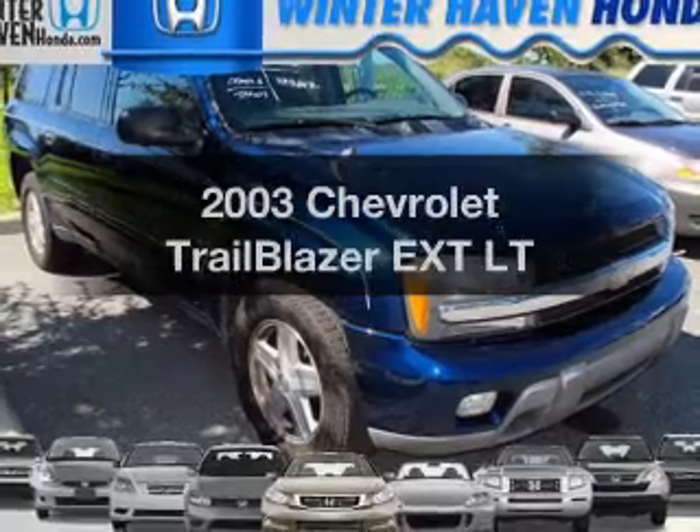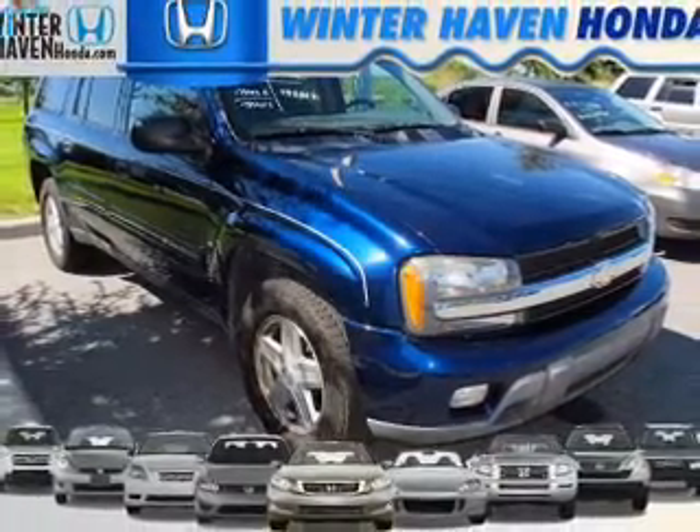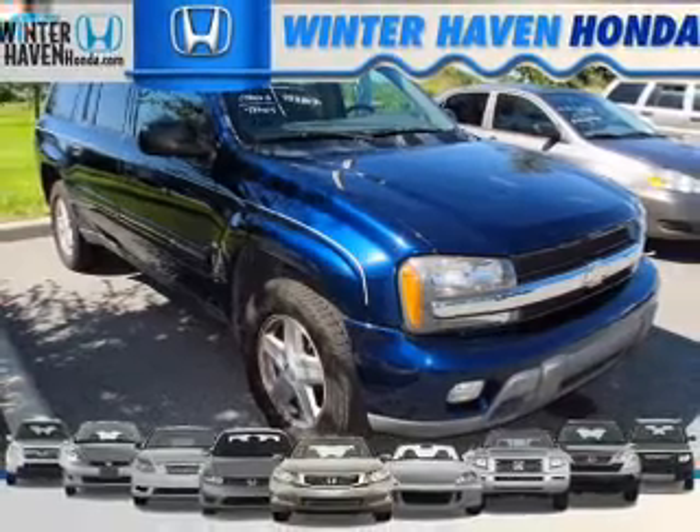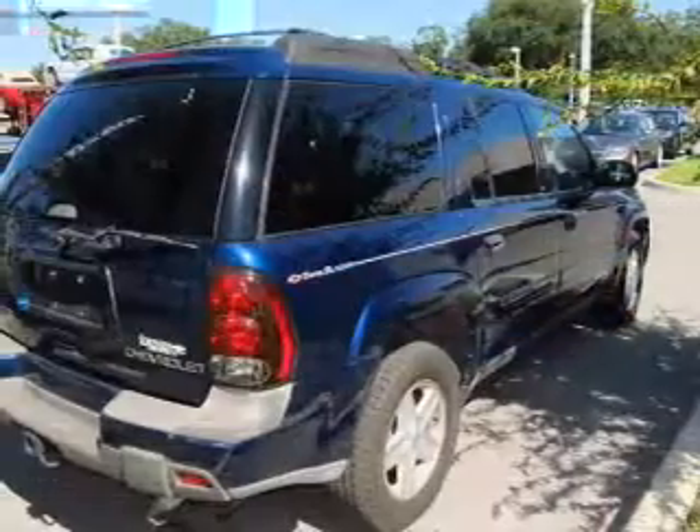Imagine yourself in this 2003 Chevrolet Trailblazer EXT. Everything you need under one roof with this great vehicle. With a solid 6-cylinder engine connected to a smooth shifting automatic transmission.